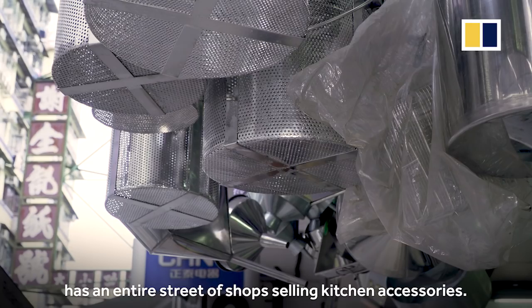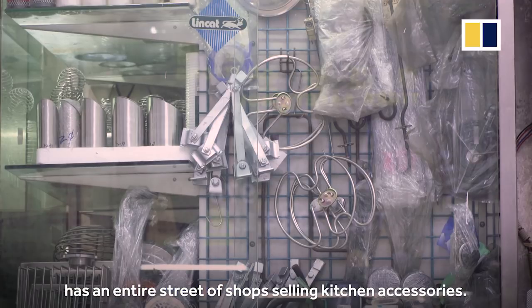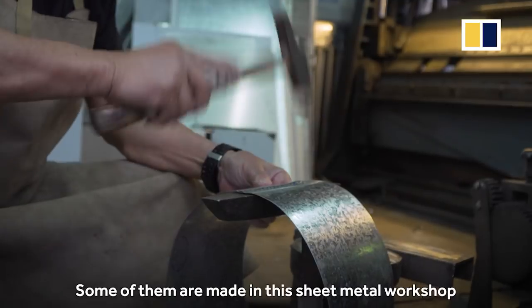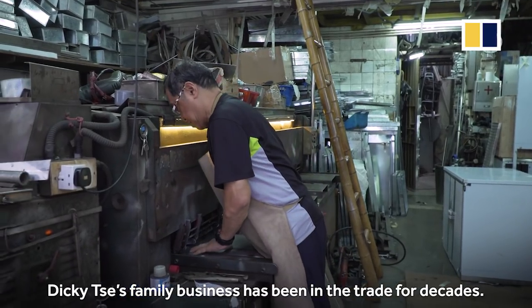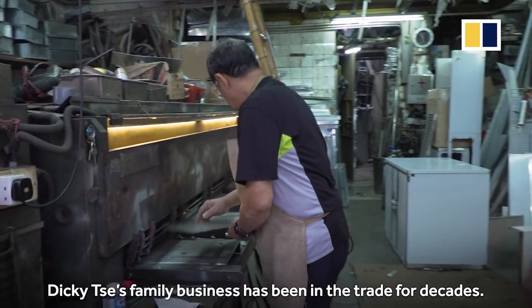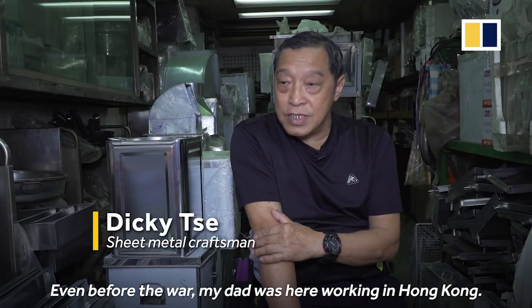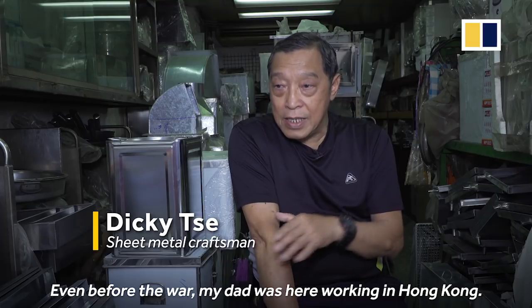Hong Kong's Mong Kok district has an entire street of shops selling kitchen accessories. Some of them are made in a sheet metal workshop at the back of a store. Dickie Zhe's family business has been in the trade for decades.